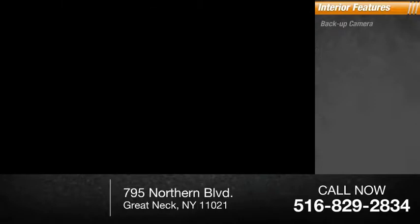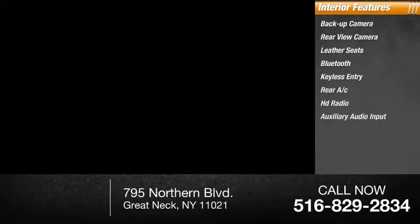Inside you'll find a backup camera, rear view camera, leather seats, Bluetooth, keyless entry, rear AC, HD radio, auxiliary audio input, keyless start, and steering wheel audio controls.